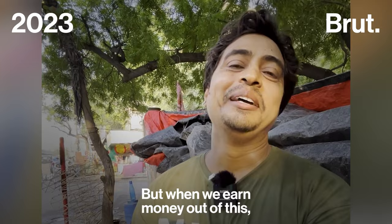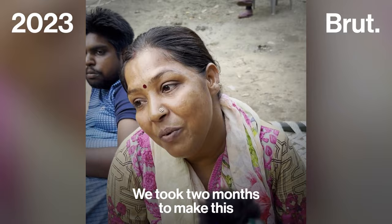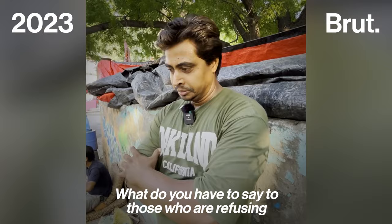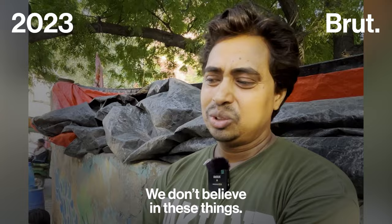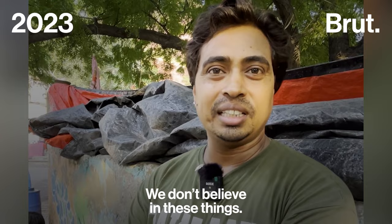When the Ravan burns in just 3 seconds, the artisans reflect on the experience. Two months of effort goes up in 3 seconds — but when it happens, we feel that our effort has been fulfilled. People talk about pollution, but we don't believe in stopping this tradition. We have been doing this from the beginning and we will not stop.